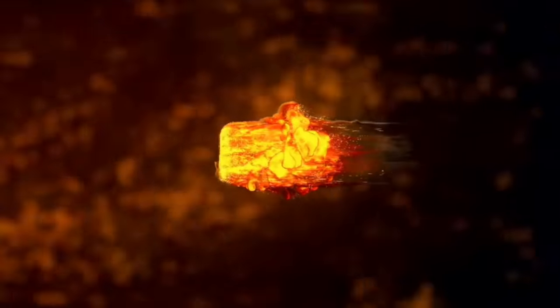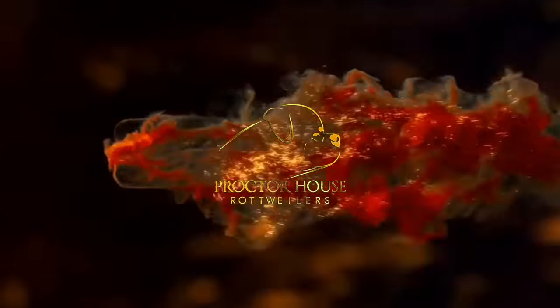What's good YouTube, welcome to Proctor House Rottweilers. Today I wanted to respond to a few comments you guys have left on my previous videos, basically answering some of your questions and enjoying the last few days that Lexi von Scotter is going to be here at our kennel, because she is sold.